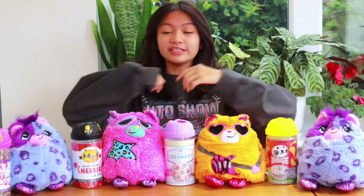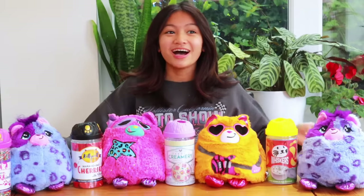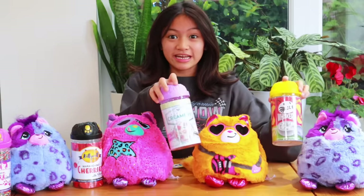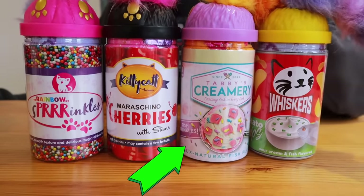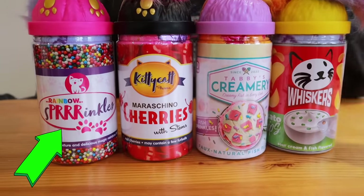Okay guys, so these are all the cats that we got. We got Luna, Gisborne, and Brett, and we also got another Luna. I'm so happy with who I got — they're all so cute. Look at all of these containers: first we have Pringles or Whiskers, then we have fish-shaped sprinkles, cherries, and rainbow sprinkles.